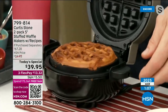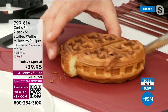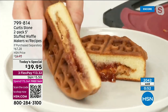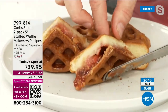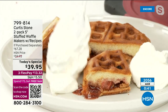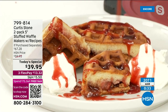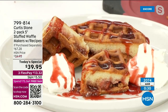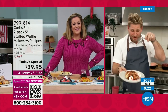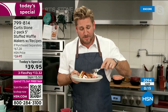PB&J waffle shown with whipped cream and raspberry sauce — just happiness, that's what waffles are. Bringing the family together, especially after the holidays with all those leftovers to stuff inside. Chef stuffed pecan pie and apple pie in the waffle iron — absolutely sensational. Item number 799-814, finest value of the day.